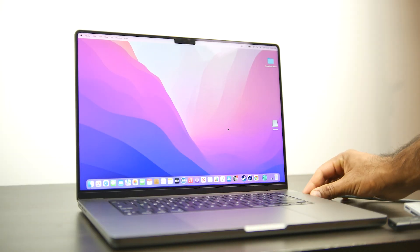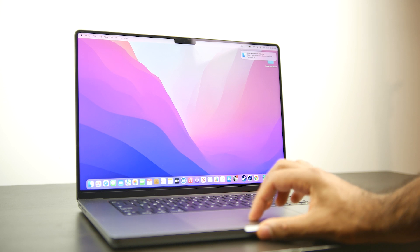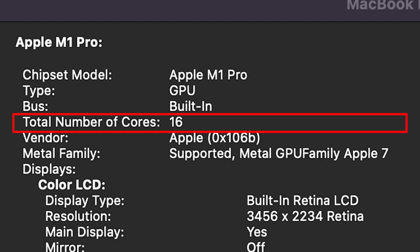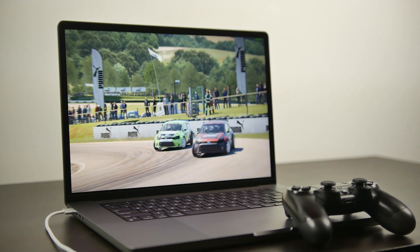If you're wondering about the specific model of the 16-inch MacBook Pro we're testing, we're using the baseline $2,500 configuration. That comes with an M1 Pro 10-core CPU, a 16-core GPU, 16 gigabytes of RAM, and a 512 gigabyte SSD drive.